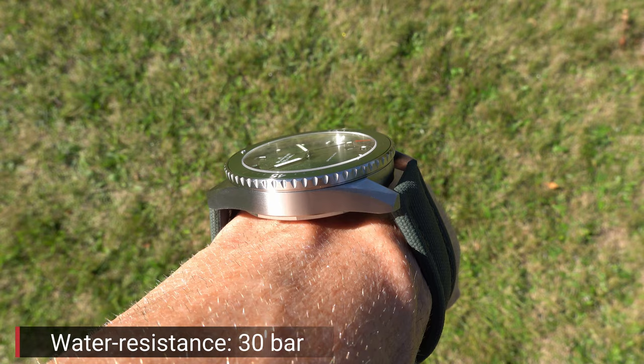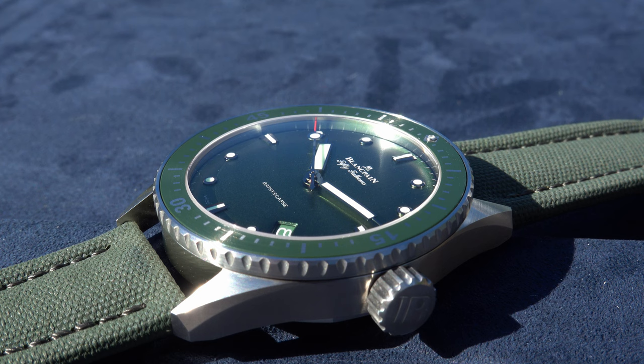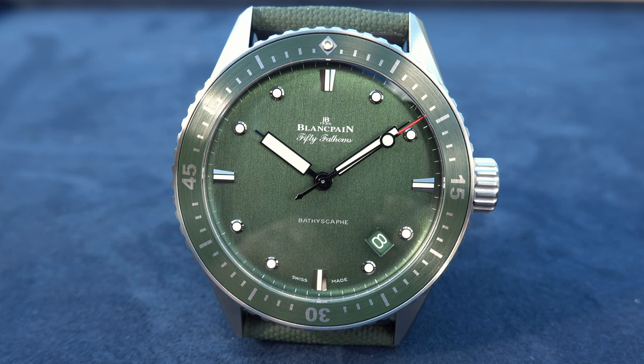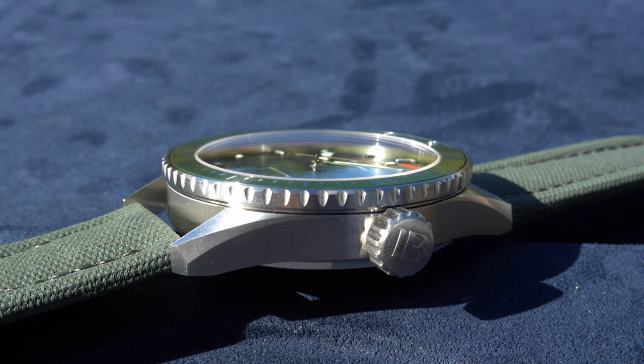Being a diver, it features a unidirectional satin-brushed titanium grade 23 bezel with a ceramic inlay and liquid metal markers — 120 clicks, unidirectional turning as it should be. The crown is a screw-down crown, huge and looking and feeling good. The advantage of such a large crown is not only aesthetics but that you can operate it easily with gloves if necessary.